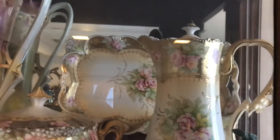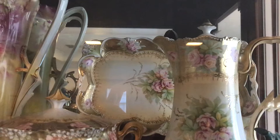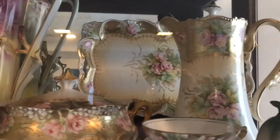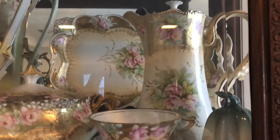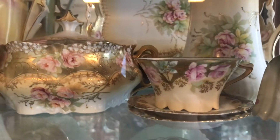Up here we have an RS Prussia heavy gold section. I have a dresser tray in the back with a chocolate pot in the front, and here are a couple of different kinds of heavy gold.